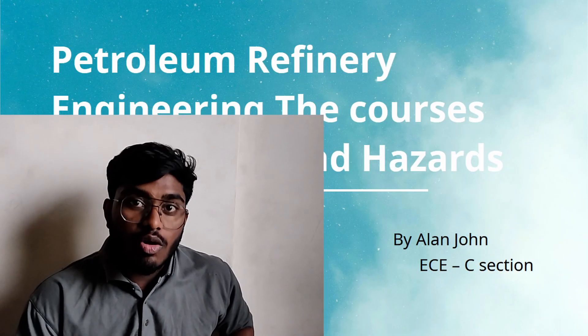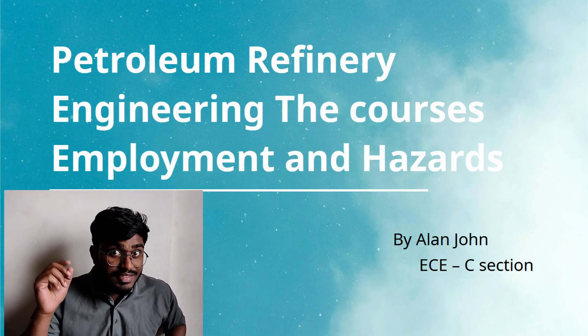Hello, my name is Sahan John. I am from UCV department C section. Today I am here to comment on Petroleum Refinery Engineering — the causes, the employment and its hazards.